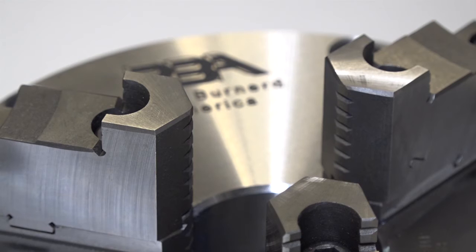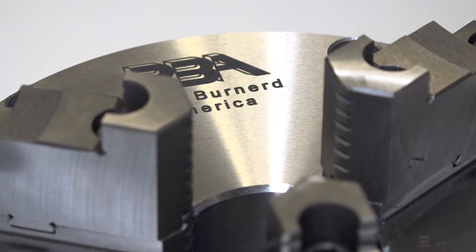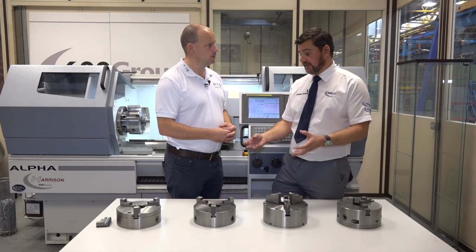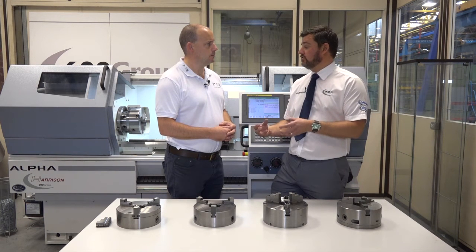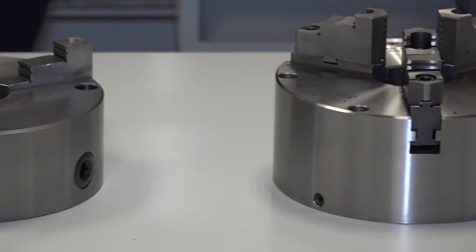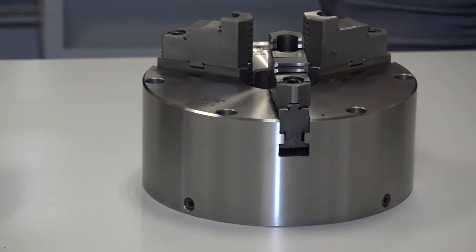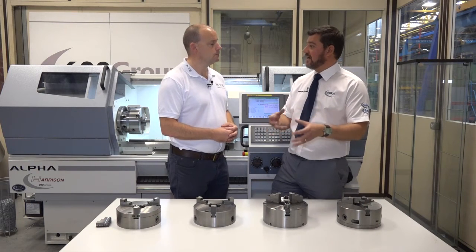And when you buy one of these, what do they come with when it comes to the jaws and the accessories? With the standard chucks, we supply obviously a key with the chuck. The standard and the super precision chucks come with inside and outside jaws, so it's dependent on how you grip your component. That's standard - they come with inside and outside jaws. On the set-right chucks, we also come with two-piece jaws, which is basically a combination of inside and outside jaws.